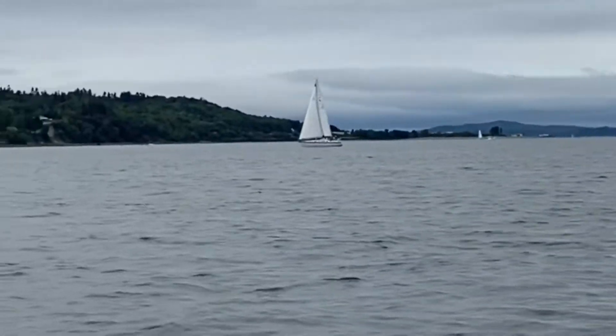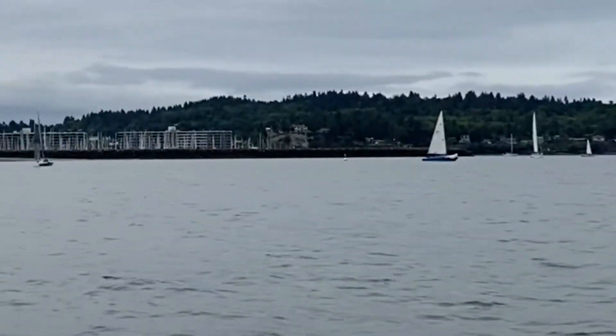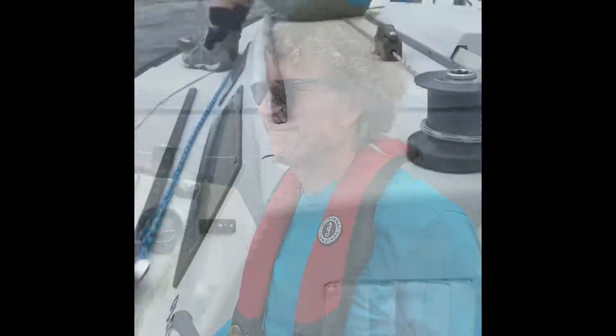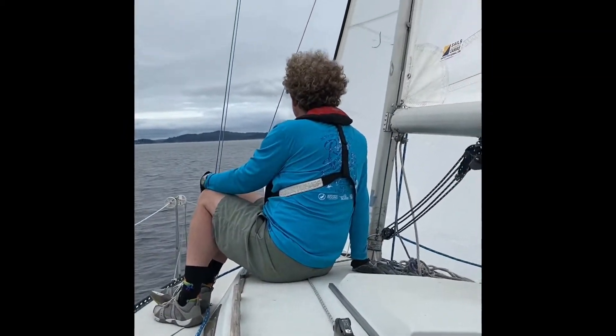Added to the challenge was that you could choose which mark to round first. What this means is that each boat has a special rating created from an equation that considers time and distance for each boat. This is done for equity, so different designs of boats can compete against one another and it's fair.